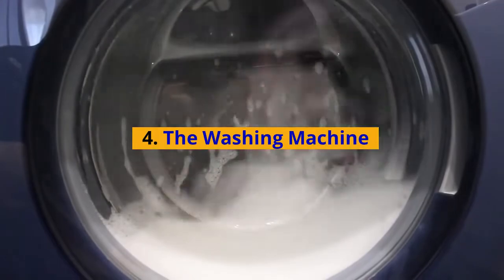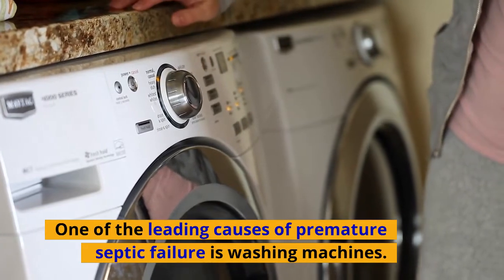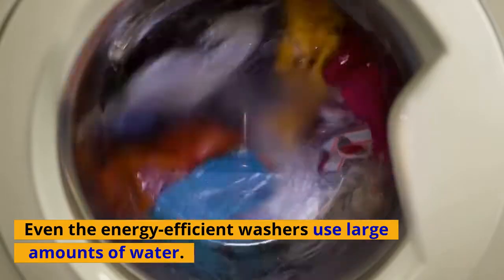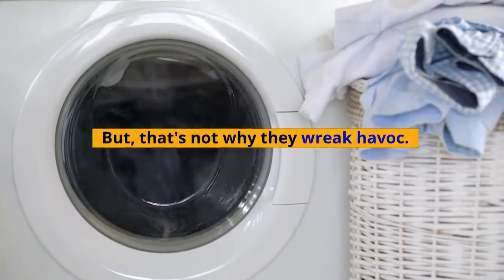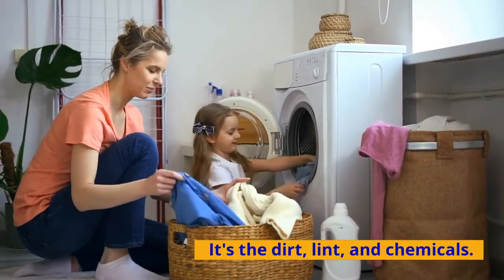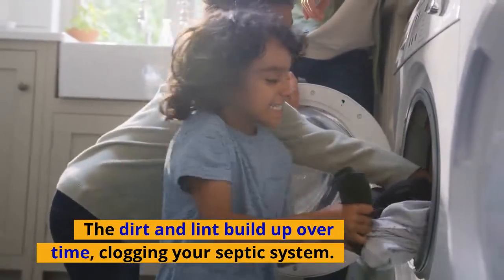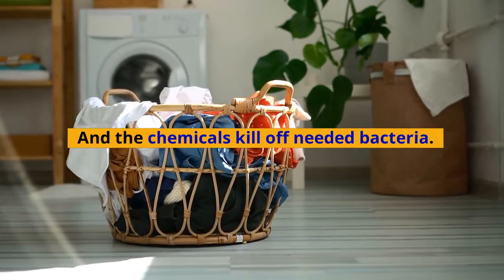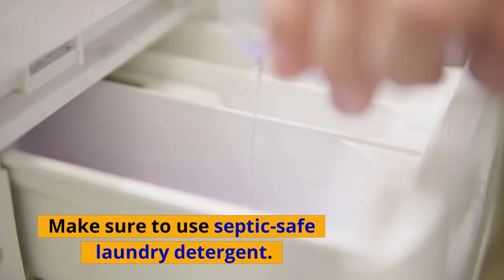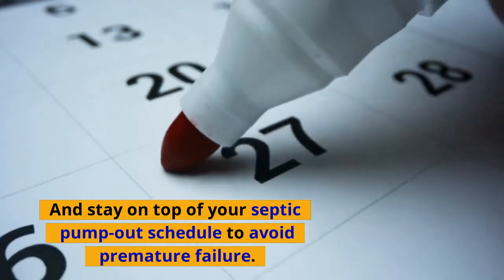Number four: the washing machine. One of the leading causes of premature septic failure is washing machines. Even energy efficient washers use large amounts of water, but that's not why they wreak havoc — it's the dirt, lint, and chemicals. The dirt and lint build up over time, clogging your septic system, and the chemicals kill off needed bacteria. Make sure to use septic safe laundry detergent, and stay on top of your septic pump out schedule to avoid premature failure.